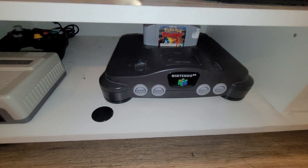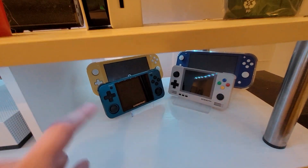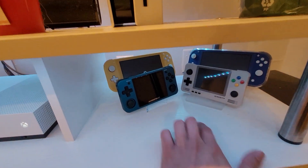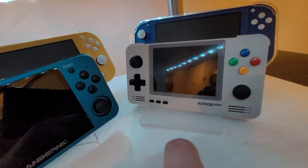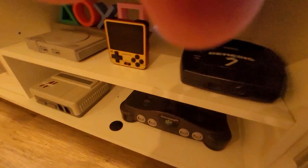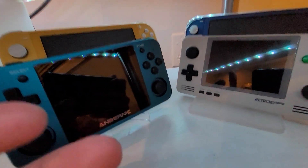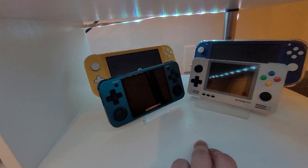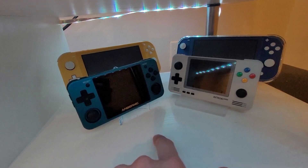I have an N64 console and I've been playing some Pokemon Stadium lately. I have two Switch Lights — one is my wife's. I also have these two retro gaming consoles, the Anbernic 351MP and the Retroid Pocket 2+. I needed something bigger, and these two are very powerful for running N64 games. I have some ROMs loaded up on microSD cards for these two.